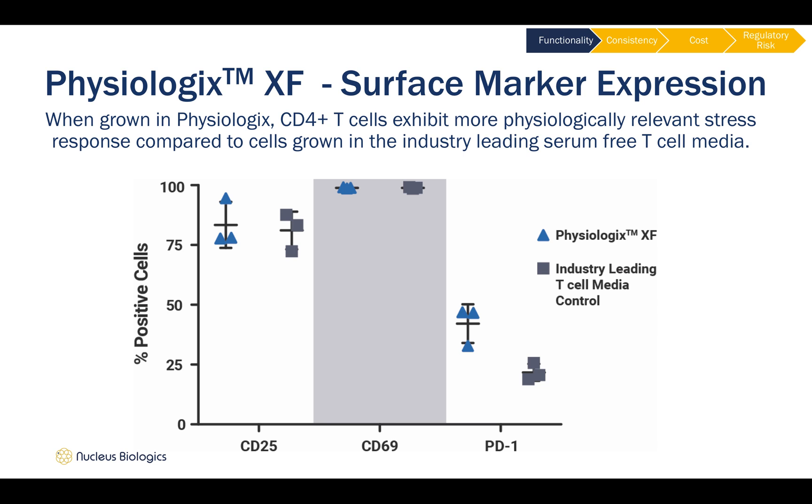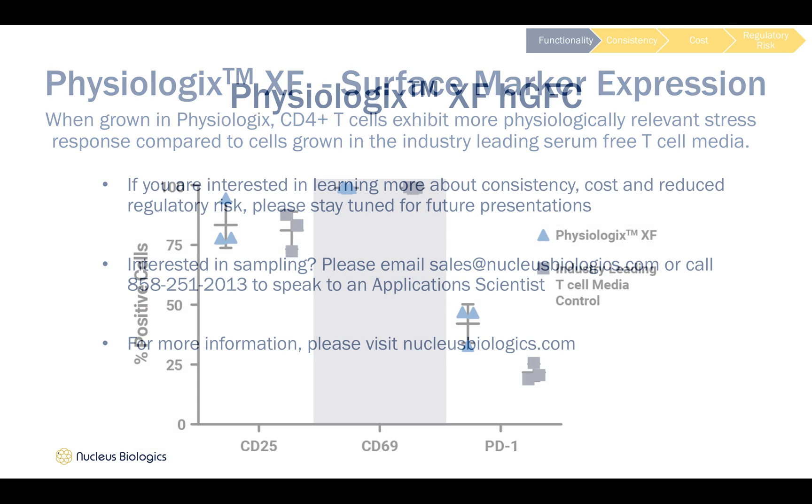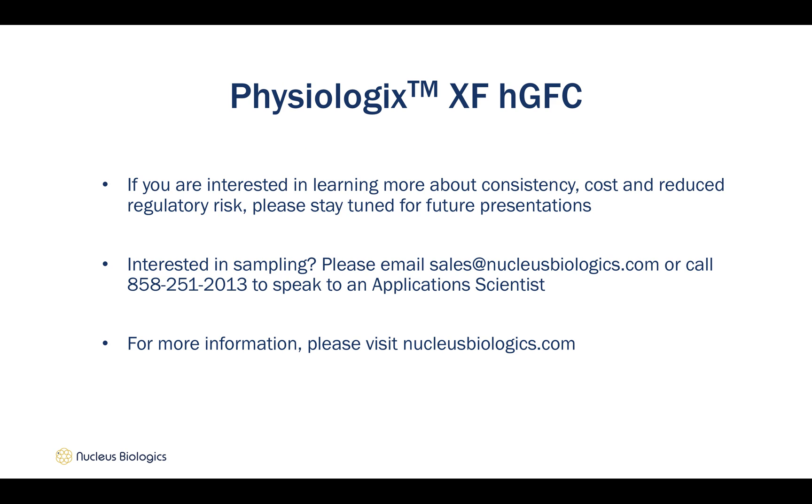The implications of this data are particularly important for those in cell therapy manufacturing where maintenance of cell function is critical. If you are interested in learning more about the functionality, cost, and reduced regulatory risk associated with Physiologics, please stay tuned for future presentations.